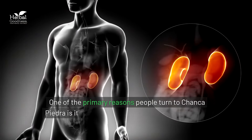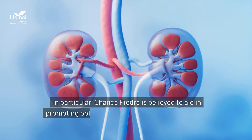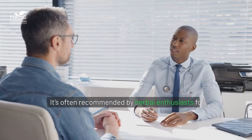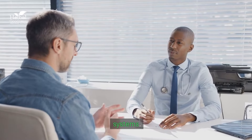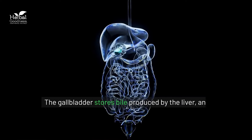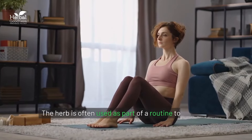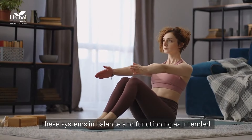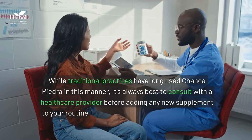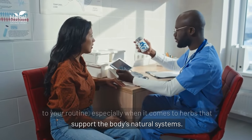One of the primary reasons people turn to chanca piedra is its long-standing reputation for supporting kidney health. In particular, chanca piedra is believed to aid in promoting optimal fluid balance, which is crucial for proper kidney function. It's often recommended by herbal enthusiasts for people looking to maintain the health of their filtration systems. The gallbladder stores bile produced by the liver, and some believe that chanca piedra can help ensure this process remains steady. While traditional practices have long used chanca piedra in this manner, it's always best to consult with a healthcare provider before adding any new supplement to your routine, especially when it comes to herbs that support the body's natural systems.